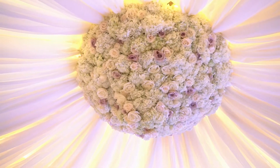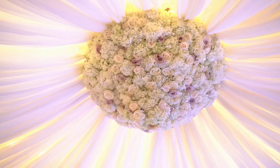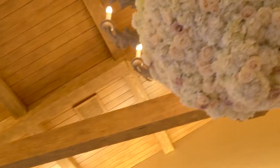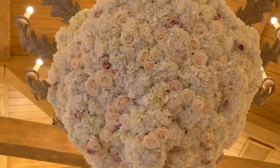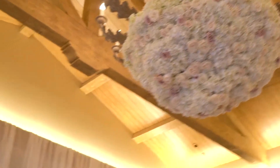So what you just saw is a chandelier flower arrangement. It took us a while to make — about three hours. There are three of them here at the venue, and we're actually going to walk through to see how my team is going about creating it. So follow me and I can show you how it's done.